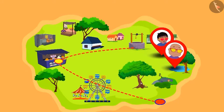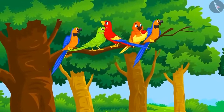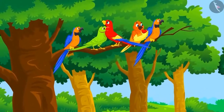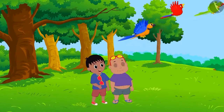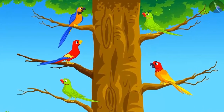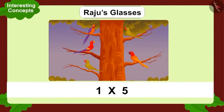They didn't realize that they had reached the park. In the park, five birds were sitting on a branch of a tree. This time, Bablu looked at the tree through his glasses first and saw this multiplication. Suddenly, the birds flew, and now there was one bird on five separate branches. Raju wore his glasses and looked at the tree and saw this multiplication.